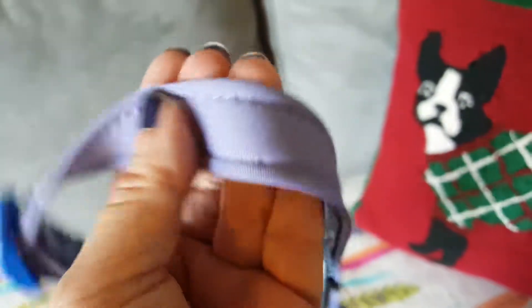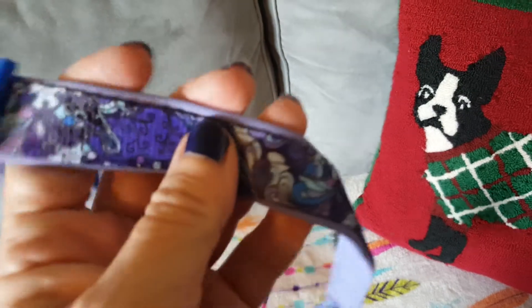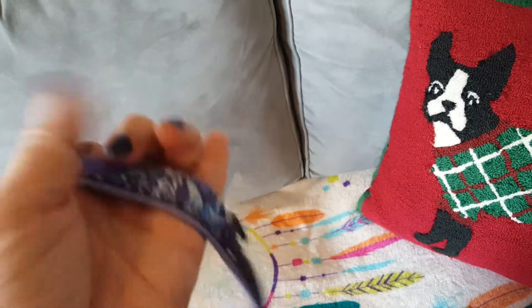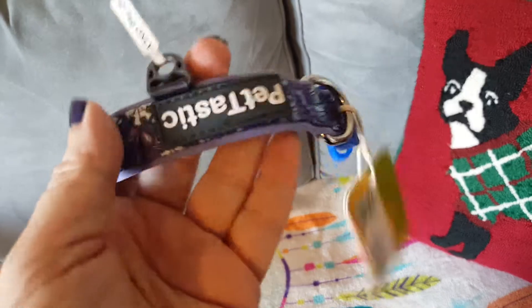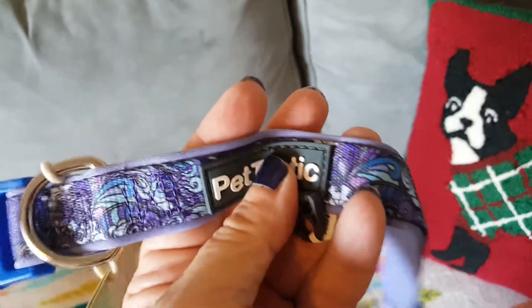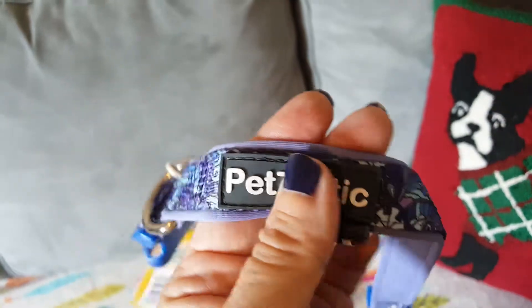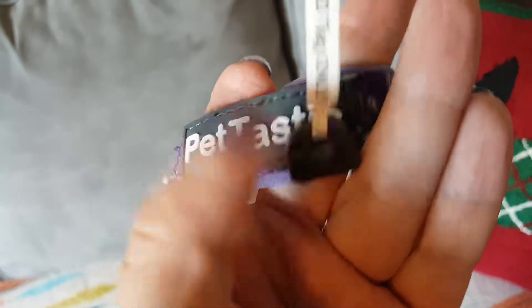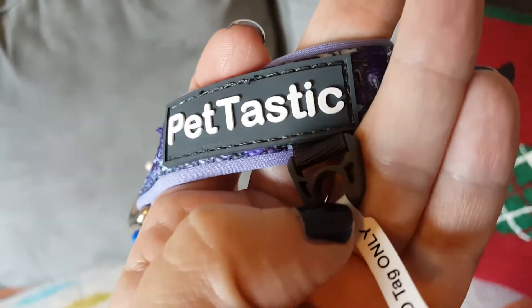On the inside it's a really soft, almost padded neoprene — like a wetsuit material. It's soft with no hard rough edges to chafe your dog. It's got a lot of nice details: the hardware feels like it's secured in there pretty well, and there's a soft rubbery Petastic logo.